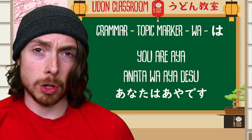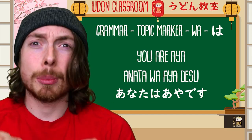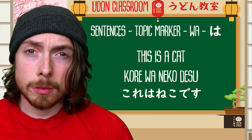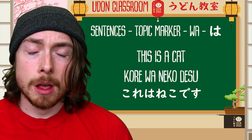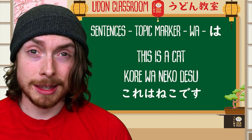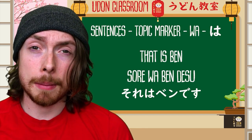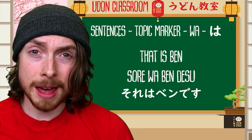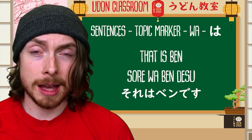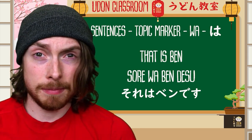It's time to look at some more sentences to really get this working in your brains and put the pieces of the puzzle together. Kore wa neko desu — kore wa neko desu. This is a cat — as for this, cat it is. Sore wa Ben desu — that is Ben — as for that, Ben it is.